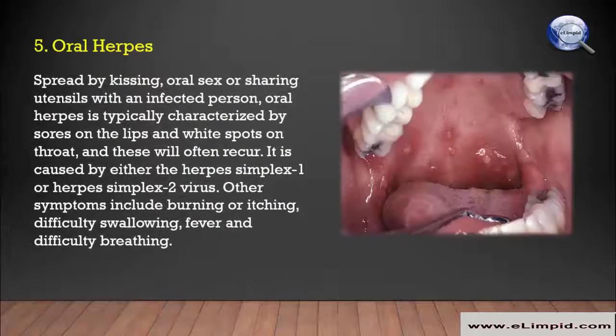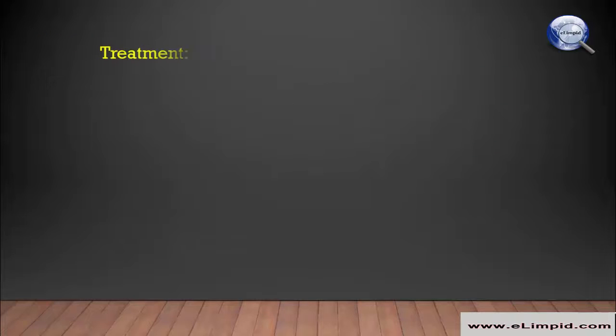Oral herpes is spread by kissing, oral sex, or sharing utensils with an infected person. It is typically characterized by sores on the lips and white spots on the throat, and these will often recur. It is caused by either the herpes simplex 1 or herpes simplex 2 virus. Other symptoms include burning or itching, difficulty swallowing, fever, and difficulty breathing.